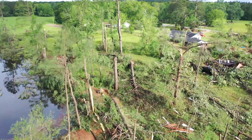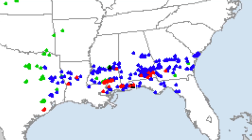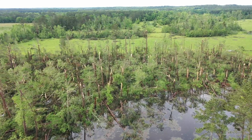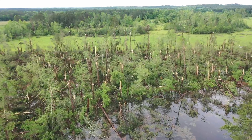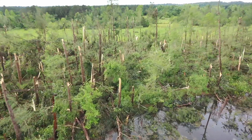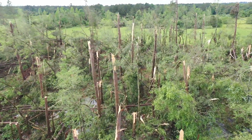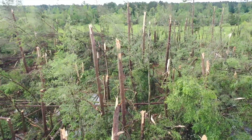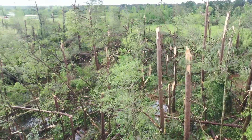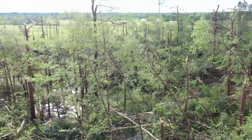38 tornadoes were confirmed across Dixie Alley from the April 19 outbreak in 2020. Sadly, one fatality was caused by the long-track supercell that we chased through southern Mississippi. That tornado was rated an EF4 and tore through communities like Sandy Hook and Hurricane Creek. Here you can see some of the damage I sampled by Dominator drone, with many hardwood trees completely sheared off just above the ground, consistent with a strong tornado.